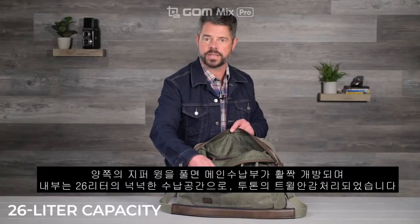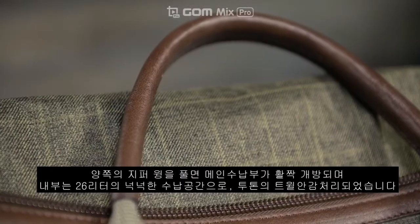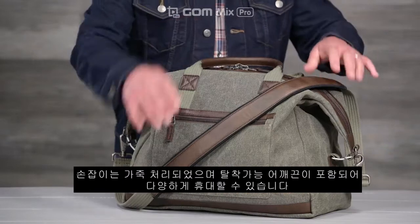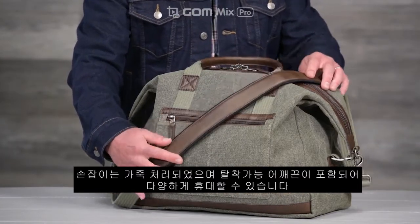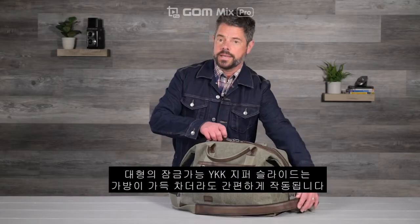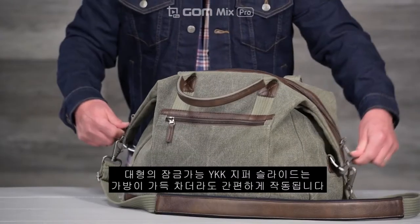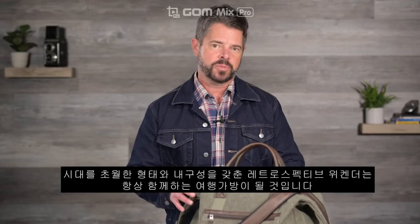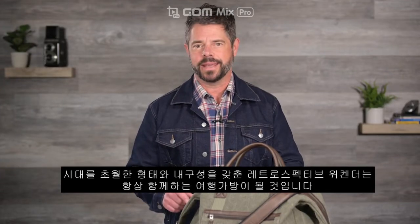Inside, the spacious 26-liter main compartment is lined with a soft two-tone twill fabric. The leather-wrapped duffel handles and removable shoulder strap offer multiple carry options. An oversized, lockable YKK zipper slides effortlessly even when the bag is full. With its timeless form and durable build, the retrospective weekender will be the travel bag you reach for time and again.